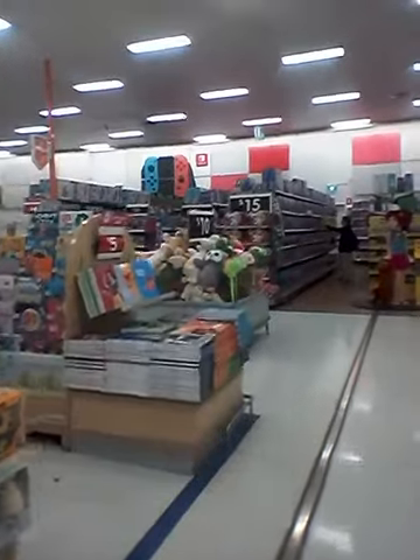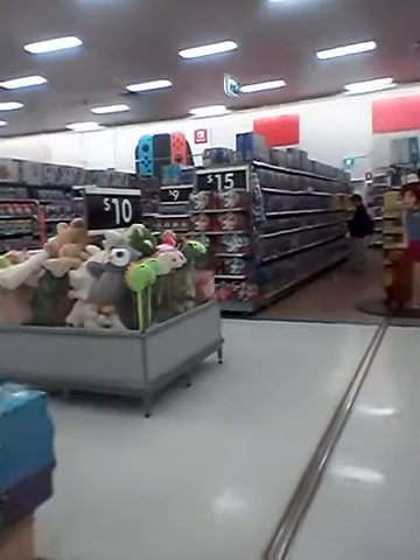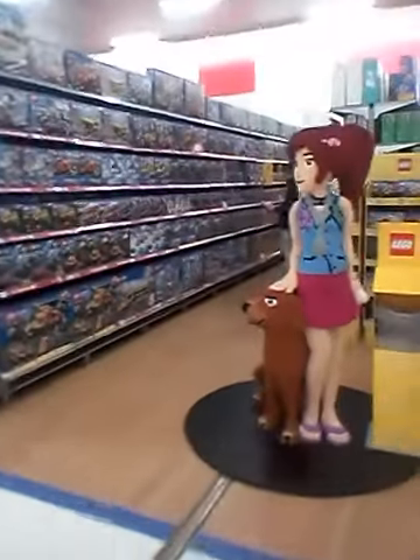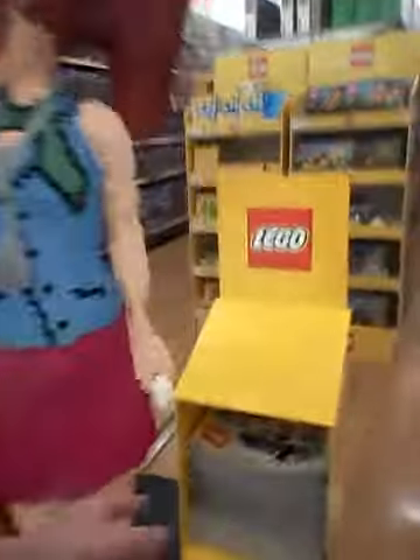So this is the official Lego creation. And there's the official Lego catalog — I haven't even seen this Lego catalog.